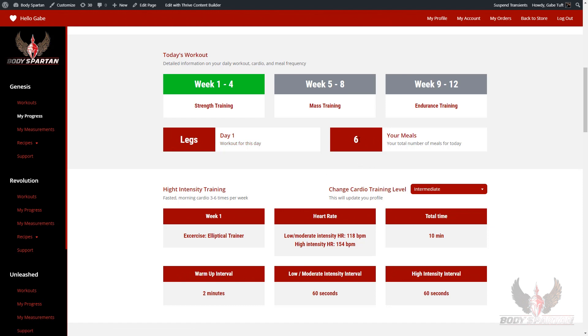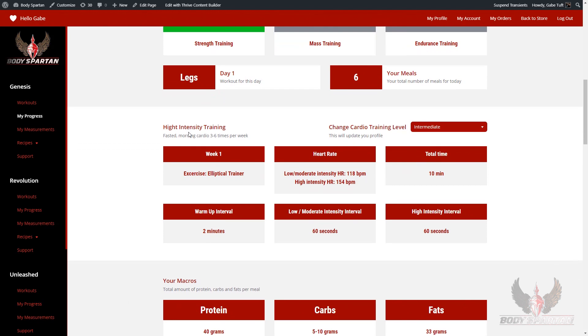You will also see the total number of meals that you have for the day. This is your meal frequency, so you'll be eating six times a day on this program — smaller portions in the right amounts.